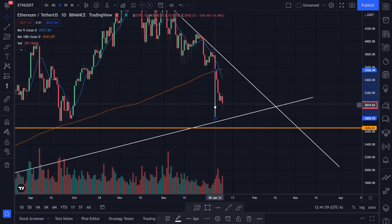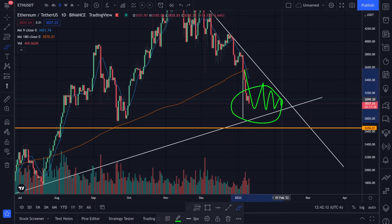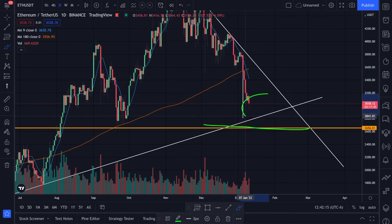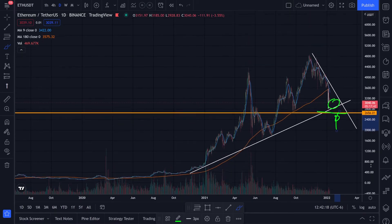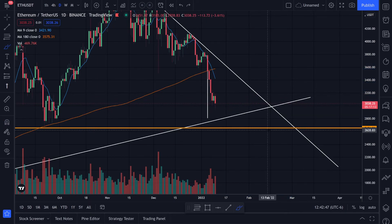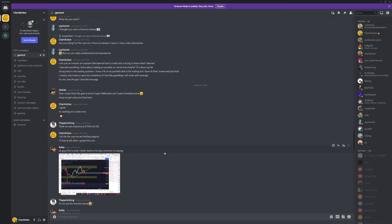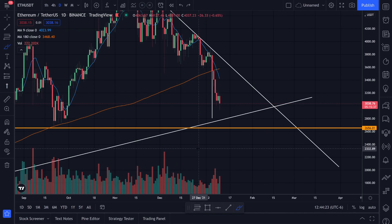Jumping back to Ethereum, I'm still watching the target of around $2,800 — we haven't hit that yet but we're still trending down. I'm curious if we'll catch a bounce right here or come down to hit that target first. If we break below the orange line at $2,656, we can start looking at lower levels around $1,700. Hopefully we get some bounces and break to the upside. Let me know your analysis in the comments, hit the thumbs up, and check out my Patreon and Discord for more.